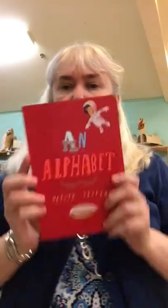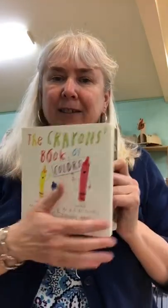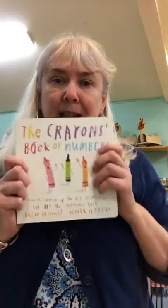You can find out in the board book. Oliver Jeffers also has an alphabet book, if you didn't know that. It's all about your ABCs. And Drew and Oliver did the Crayons Book of Colors. Isn't that cool? You can learn about all the different colors with the crayons.